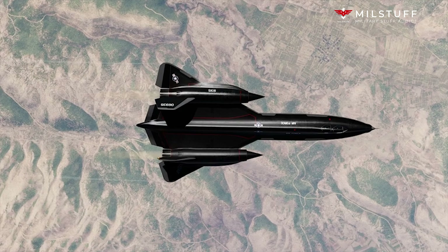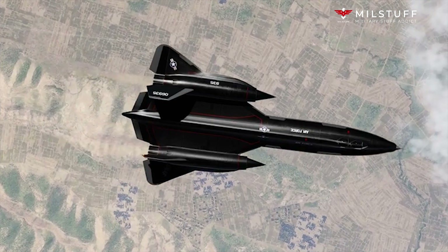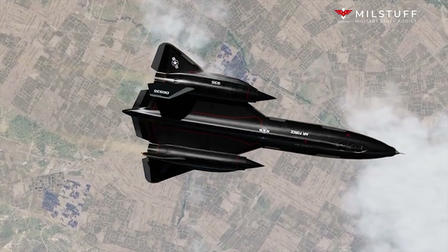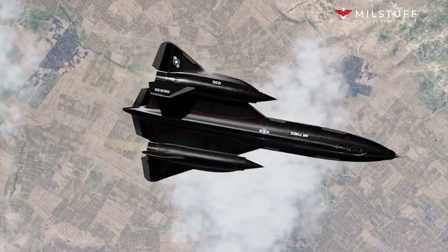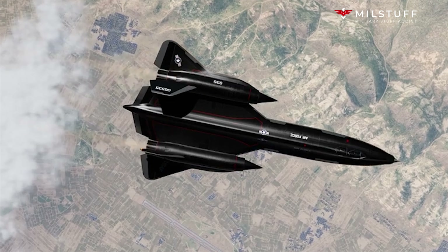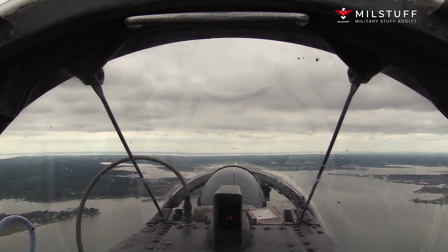The SR-71 was powered by two Pratt & Whitney J-58, company designation JT-11D-20, axial flow turbojet engines. The J-58 was a considerable innovation of the era, capable of producing a static thrust of 32,500 lbf, 145 kilonewtons. The engine was most efficient around Mach 3.2, the Blackbird's typical cruising speed. At takeoff, the afterburner provided 26% of the thrust, a proportion that increased progressively with speed until the afterburner provided all the thrust at around Mach 3.